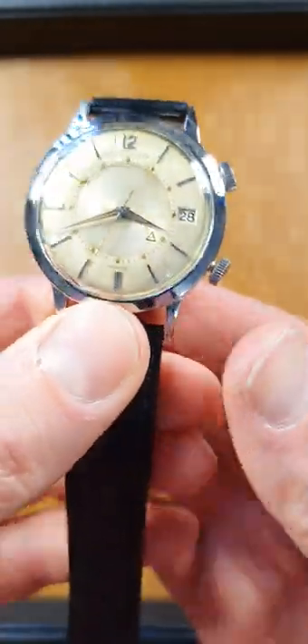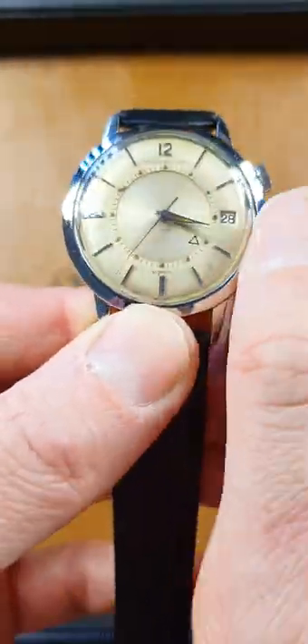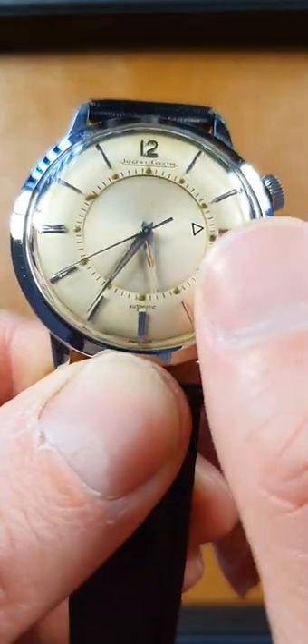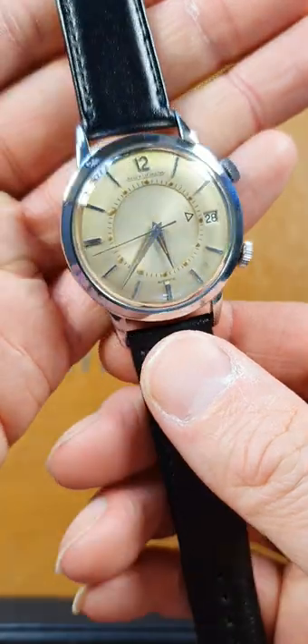It's probably one of the nicest condition Memovoxes we've seen in a while. It's got the calendar there as well. Original loom plots, really well looked after.